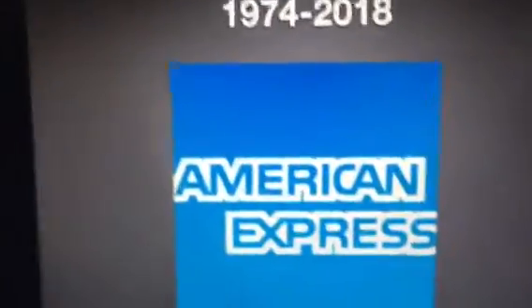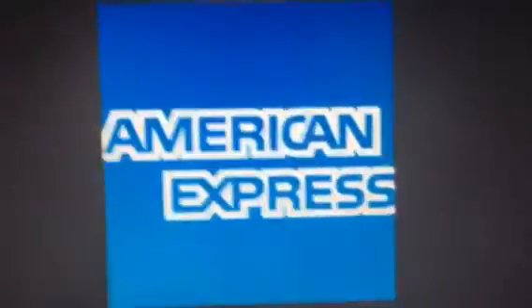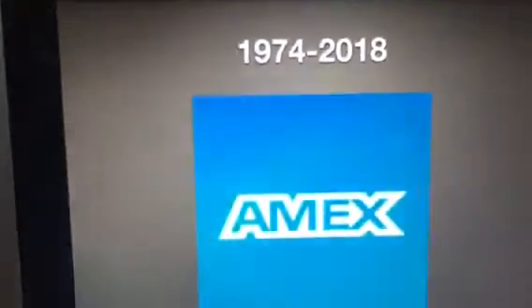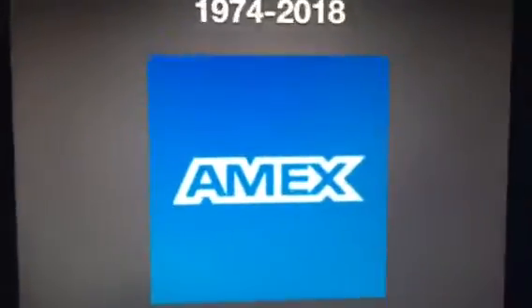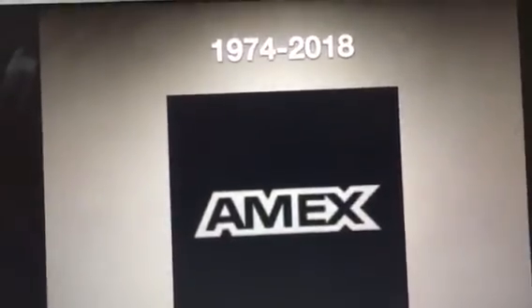1974 to 2018. We have a blue square, and we have the words American Express in blue text with white outline. This is the print version of this. This is the shortened version, abbreviated to Amex. And this is the print version of the short version.